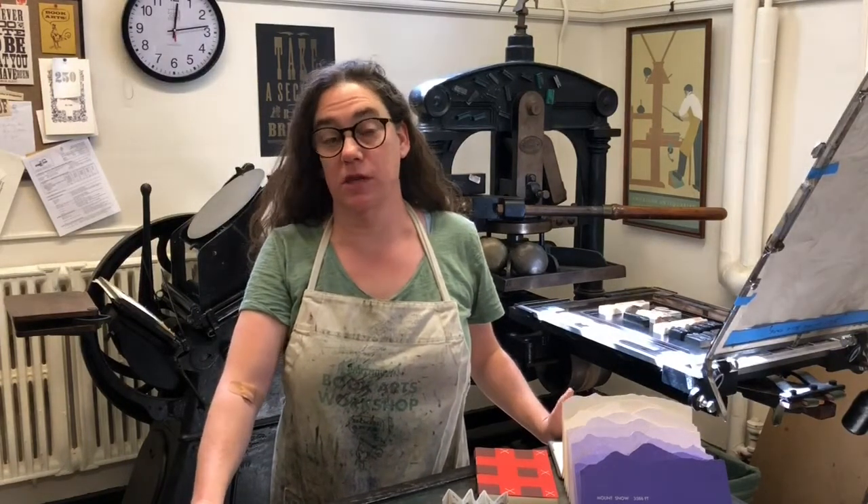Hi, I'm Sarah Smith. I run the Book Arts Workshop in the basement of Baker Library, right around the corner from the Orozco murals and the reserves room. I can help you learn more about books, the history of them, materials that are used to make them, printing, writing systems, all kinds of things like that.